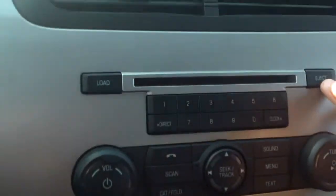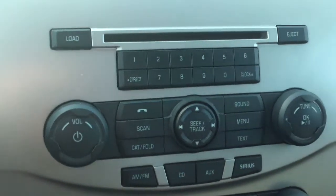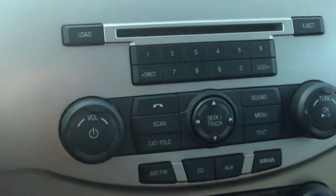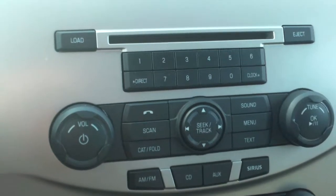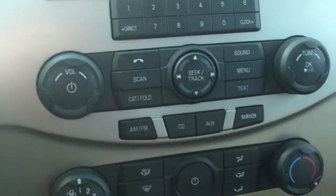Right down here is where you'll find our radio controls. CD player right here. All of your presets right here at your fingertips. Then you have your volume controls, your tuning, seeking different tracks. And then your sources right here at the bottom — whether you're listening to AM, FM, XM, or Sirius.